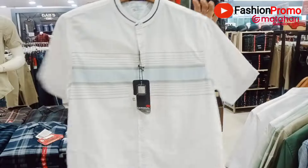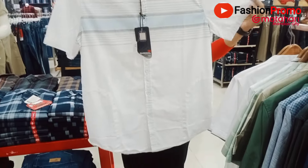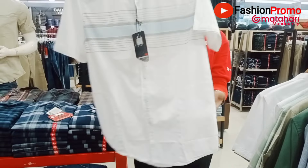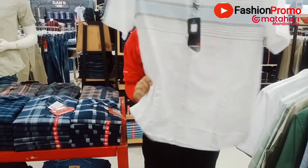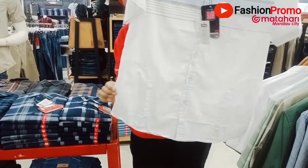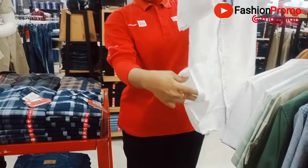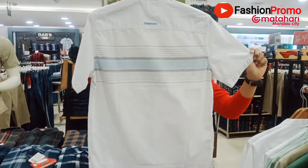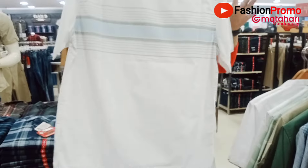Nah ini koleksi yang kedua. Dari atas sampai dengan bawah, kantong samping. Bisa tunjukkan kantongnya mbak? Ini kantong samping kanan kiri — yang tadi adalah kantong depan. Kantong samping belakangnya bisa dilihat, belakangnya seperti ini. Oke, model selanjutnya.